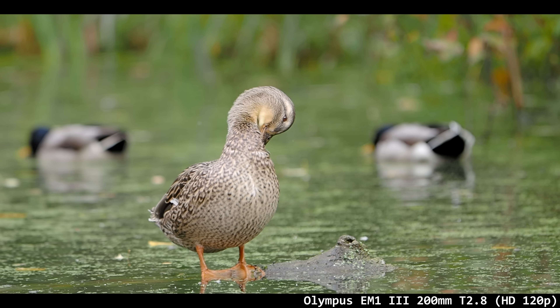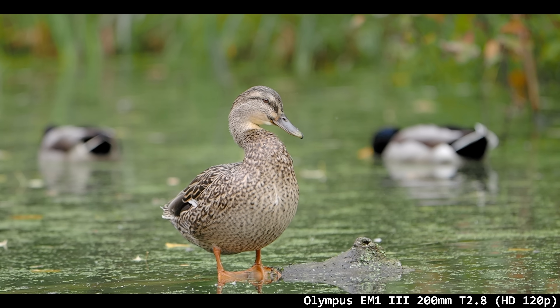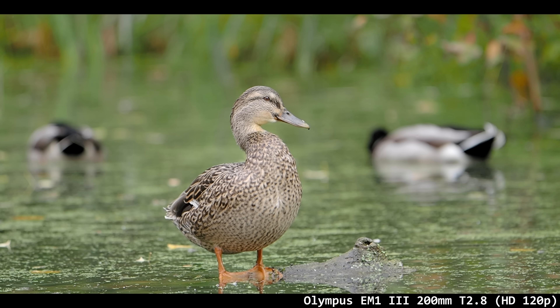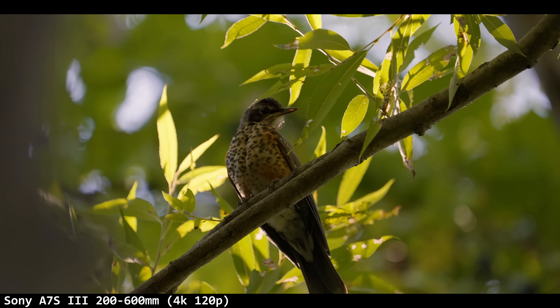Today we're doing a couple of comparisons. I put the best lens ever made on the worst body. The Olympus E-M1 III is not exactly the worst body ever, but in its slow-mo codec at 120 frames it doesn't look right. Could this lens make it better? We'll see about that. And I also have some footage of the Sony behemoth to compare.